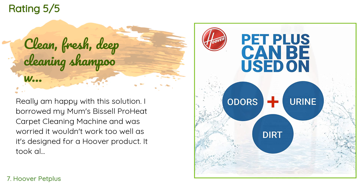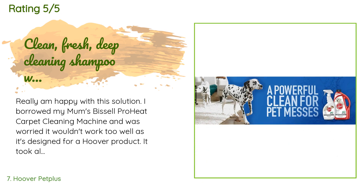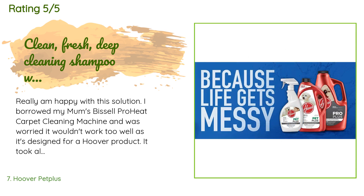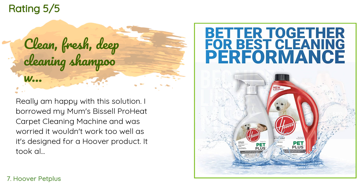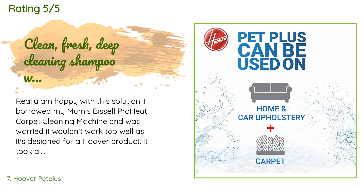A customer said: I'm really happy with this solution. I borrowed my mom's Bissell ProHeat carpet cleaning machine and was worried it wouldn't work too well, as it's designed for a Hoover product. It took all the stains from the black mulch that was brought in from dogs' feet and shoes on light beige carpets. I had also spilled some tea mixed with milk and sugar — a bit of an older stain — which I was unable to totally remove. I went over the area three times and it came out.